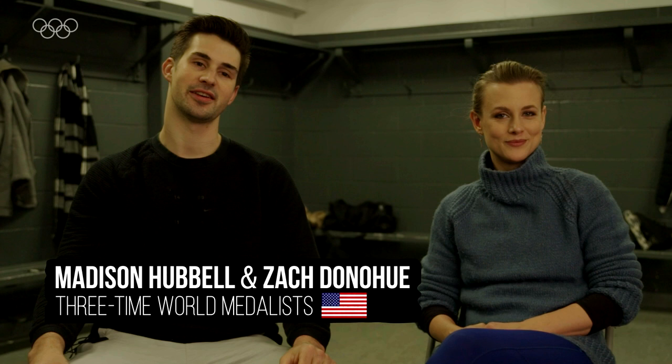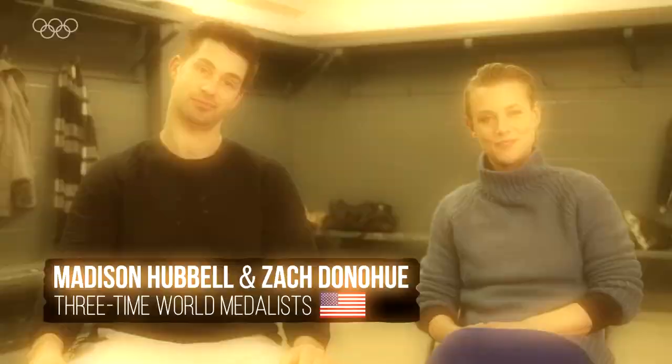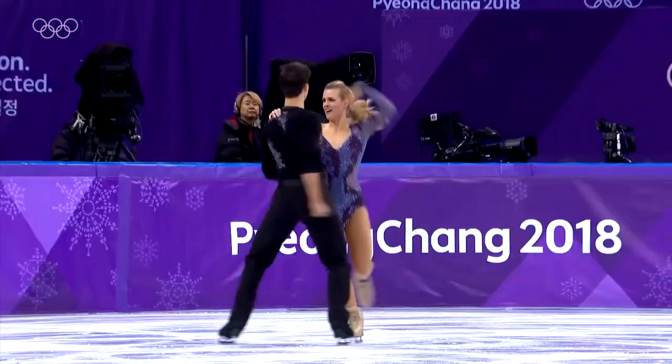Hi, I'm Madison Hubbell. I'm Zachary Donahue. And we are ice dancers representing Team USA. And this is how we get ready to compete.